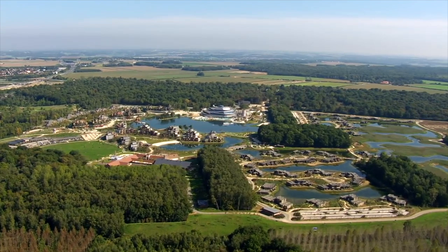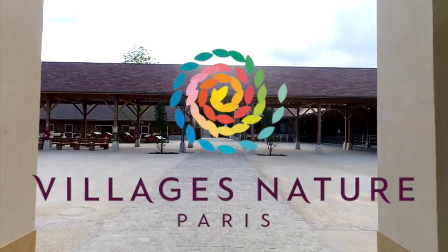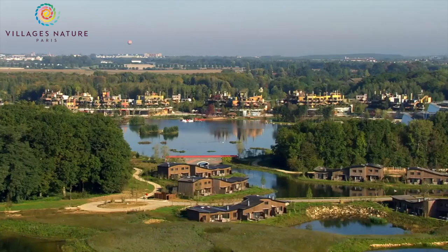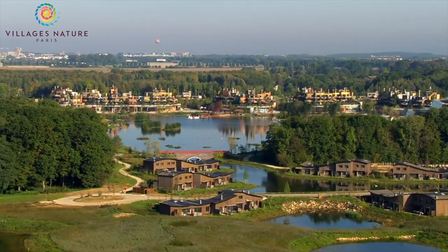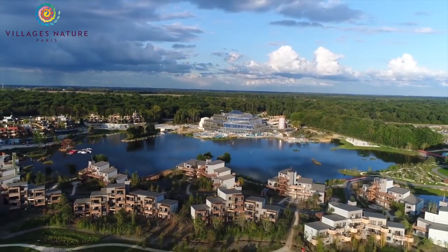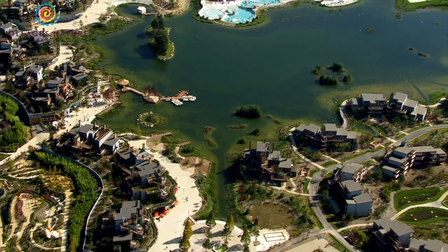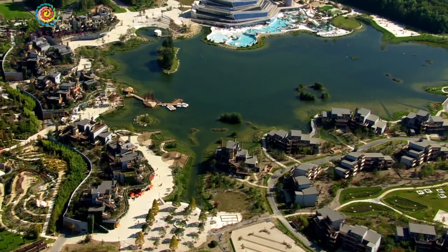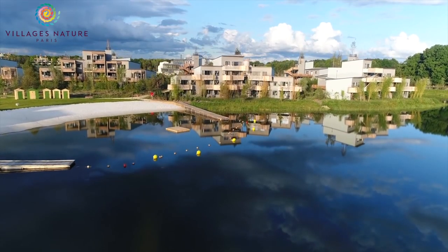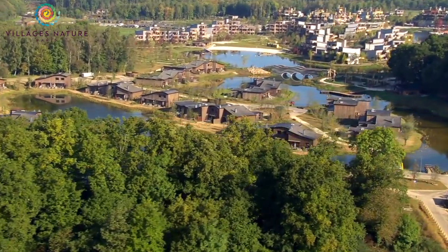Right next to the Davy Crockett Ranch is the new Les Villages Nature Paris. Opening in September 2017, this huge eco-friendly resort is a complete change of scene to help you reconnect with the things that truly matter, all while minimising impact on the environment. This is the first ever collaboration between Disney and Center Parcs, who specialise in luxury holiday villages in a woodland setting. There are two different styles of apartments: the oasis of well-being in a sleek modern setting, and the rural retreat inspired by the English countryside.